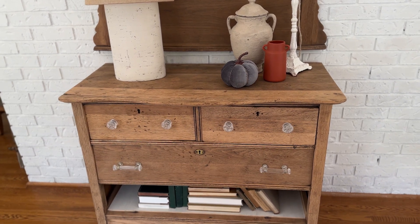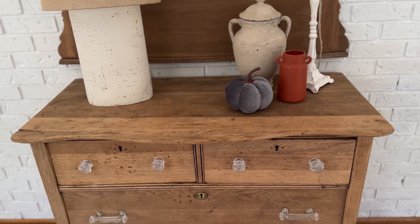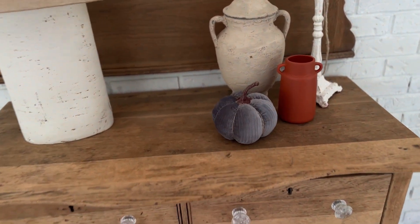There is a dresser in this room that was one of my first DIYs — a $15 find. The makeover required a hazmat suit; it was in a junk house and very, very dirty. But it turned out so beautifully and it's one of my favorite pieces in my home.